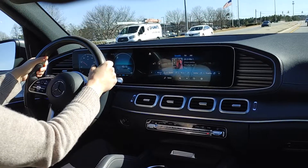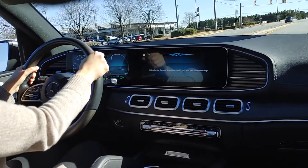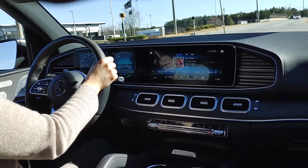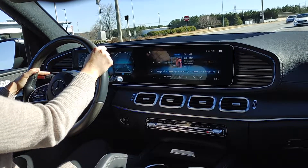'Hey Mercedes.' — 'How may I help you?' — 'What time is it?' — 'It is 2:25 p.m.' When you get used to having an at-home assistant like Google or Alexa, it's nice to be able to do the same thing in the car.